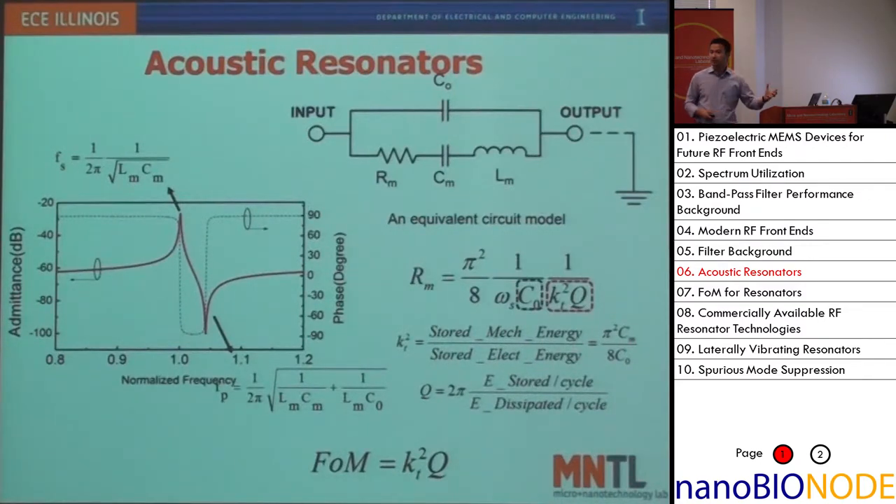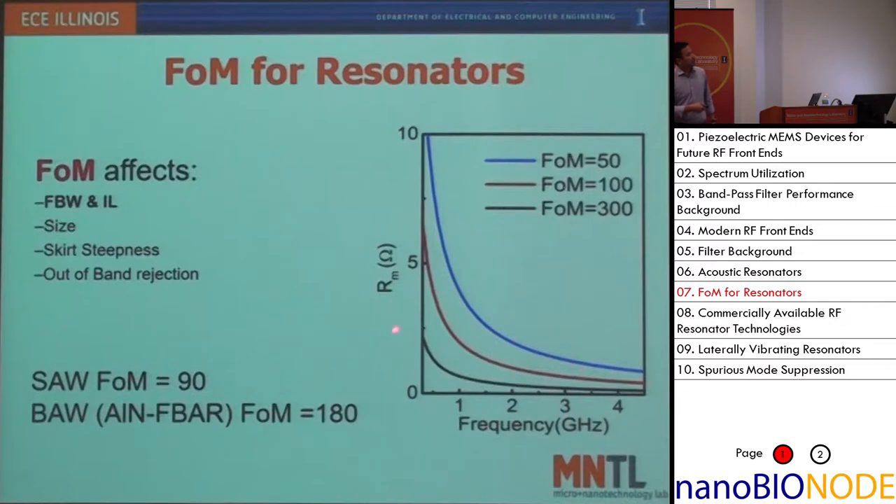Because you're using acoustic resonators, there's an additional parameter called electromechanical coupling, which measures the energy conversion efficiency from the electrical to the mechanical domain. You also want that to be as high as possible so that your passive filter has low loss. Increasing the figure of merit — defined as electromechanical coupling times Q — can drastically reduce Rm, the dissipating element in the equivalent circuit for acoustic resonators, thus lowering the loss of the device.